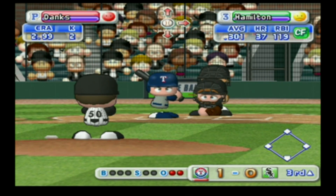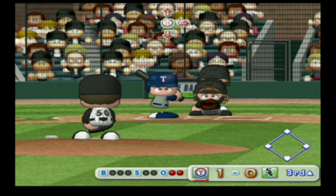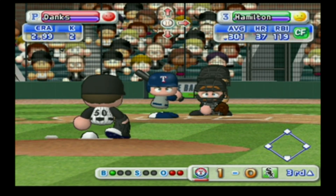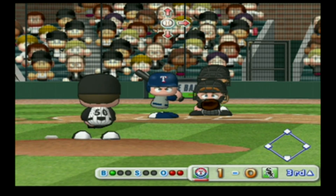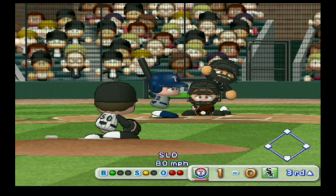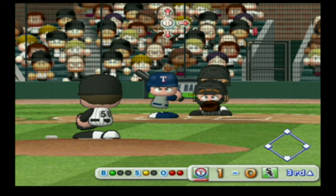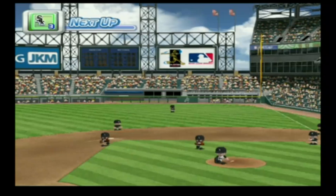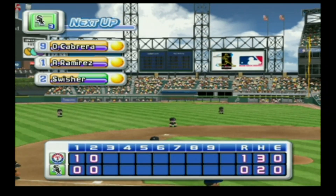Josh Hamilton drove in a run in his last at-bat. He's set to deliver the first pitch — out of the zone, ball. Strike, count 1-1. Out — there's the third out. No runs, no hits, no errors.